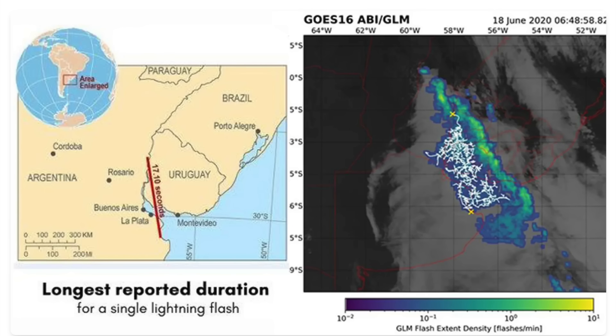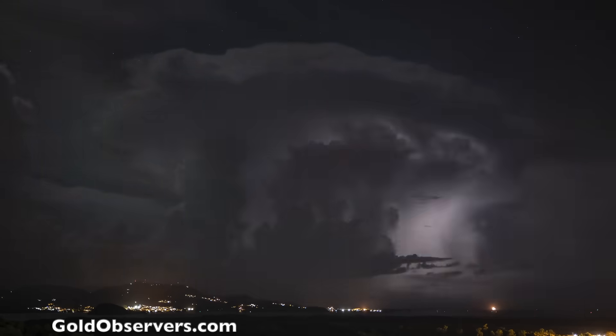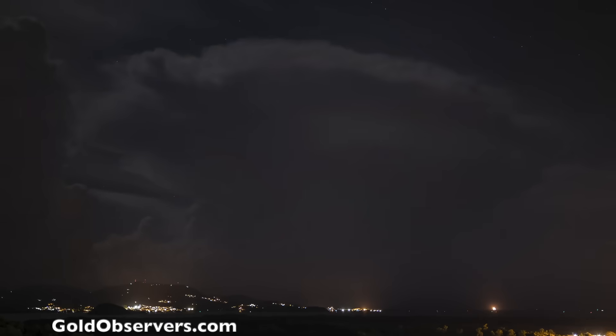The primary reason the magnetic pole shift is so scary for the atmosphere is the extra electric charge ionization, which leads to many phenomena, including record lightning. We said to watch for it, and it's here — it's because of the ongoing magnetic pole shift and penetrating plasma on the rise. Our documentary on this topic comes out this fall, and it's sponsored by goldobservers.com.